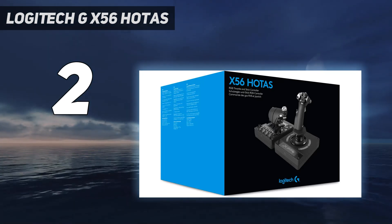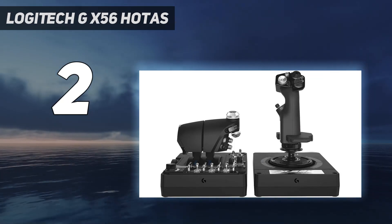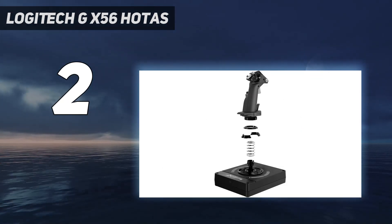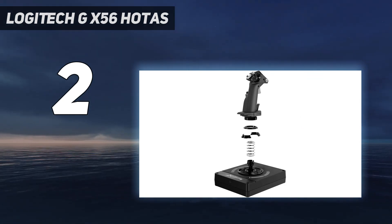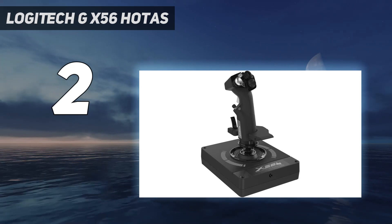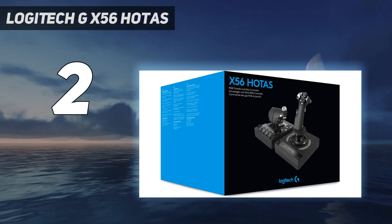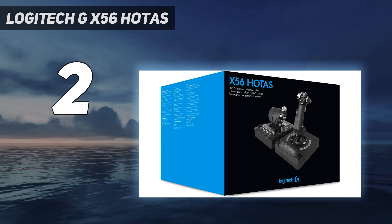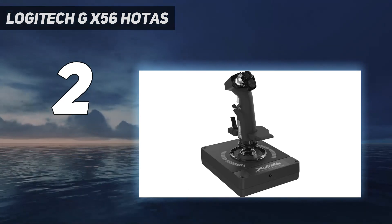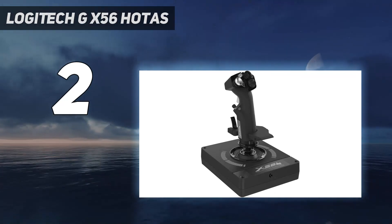The HOTAS X has a red accent compared to the blue on the HOTAS 4, but it's purely an aesthetic choice. When testing the HOTAS X, we found it does have a somewhat notable dead zone on both the stick and the throttle, which can be a pain for small movements — though it's unconfirmed whether this has been fixed in the HOTAS 4. At the end of the day, you'll be able to grab a HOTAS X for cheaper than most other joysticks, making it a solid choice if you want to see what it's like to use a flight stick for PC.